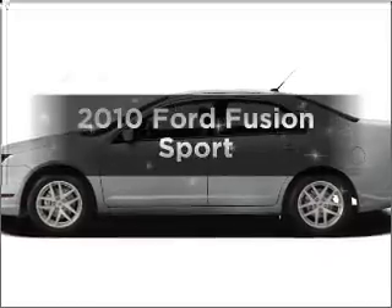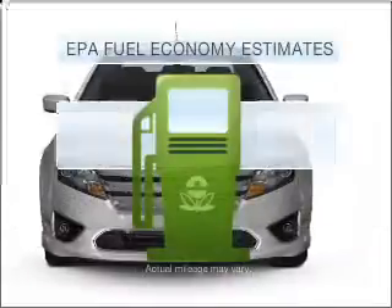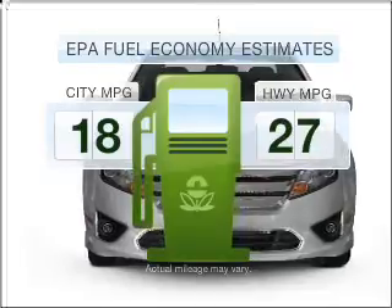Imagine yourself in this 2010 Ford Fusion. If you're looking for a first-rate auto, this one could be yours today. Run all over town and back home again without worrying about filling up when driving this fuel-efficient ride.